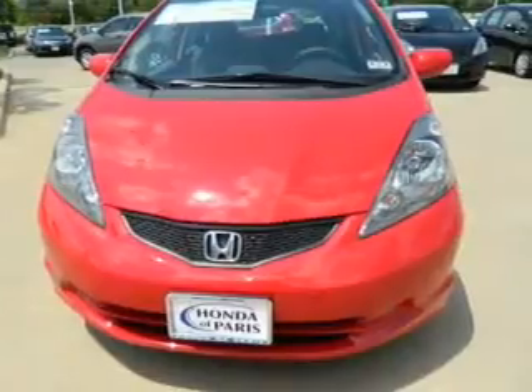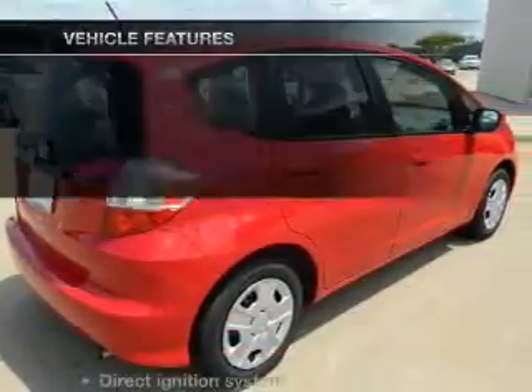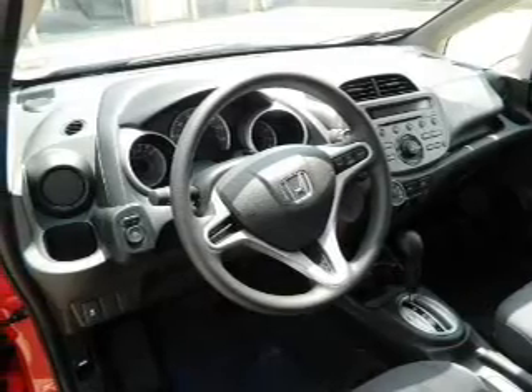Stand out from the crowd with premium wheels. Anti-lock brakes help you bring your vehicle to a safe stop. Plus, enjoy these notable features that are included in this vehicle: power door locks, power windows, cruise control, and power steering.